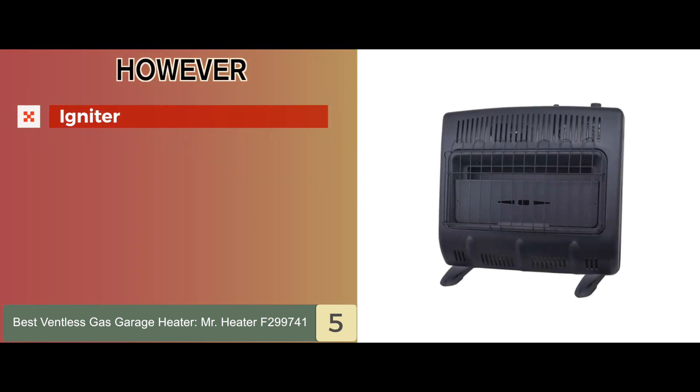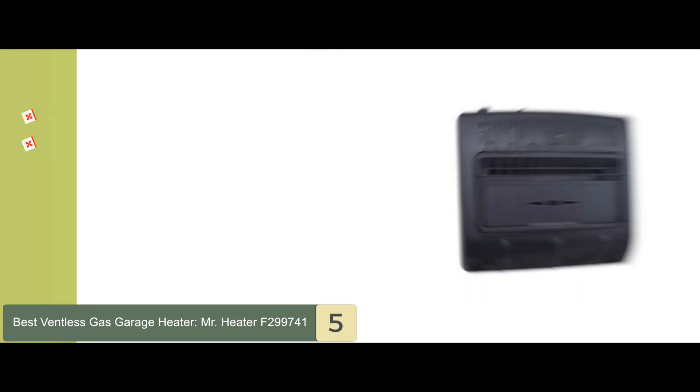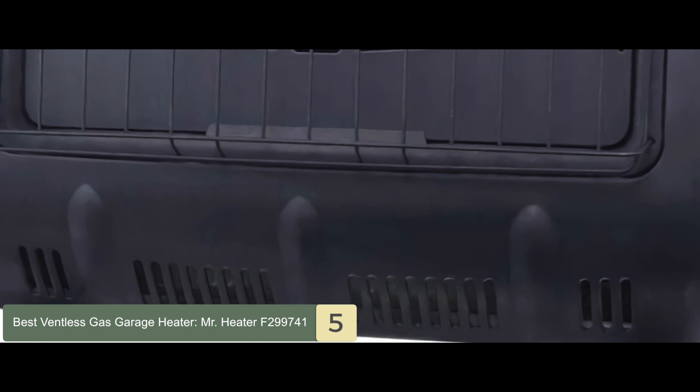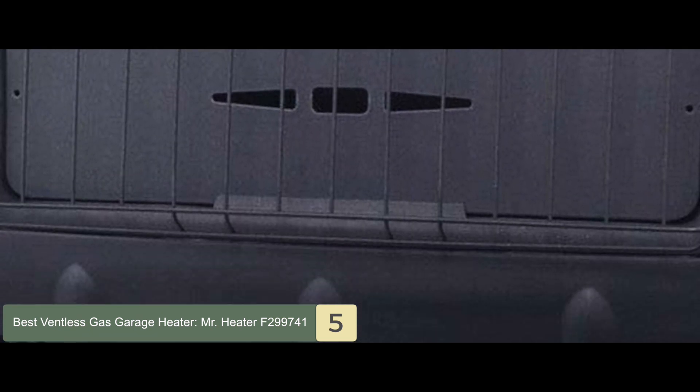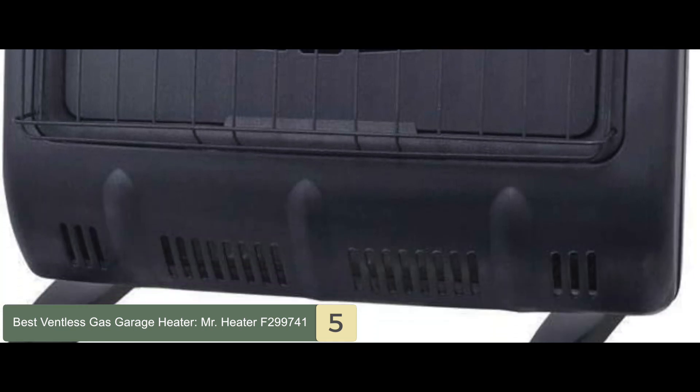However, the igniter isn't of the best quality, and it smells of gas when operating on low heat. The bottom line is, it's the best ventless gas garage heater. It's quite easy to assemble and install, and it's made to be strong and durable to last longer.